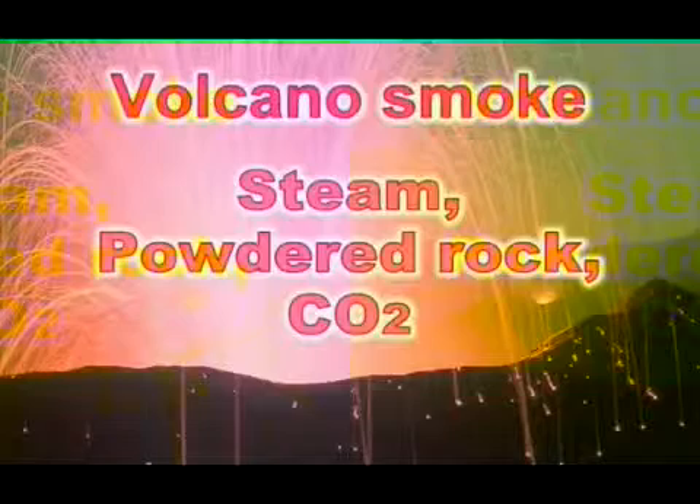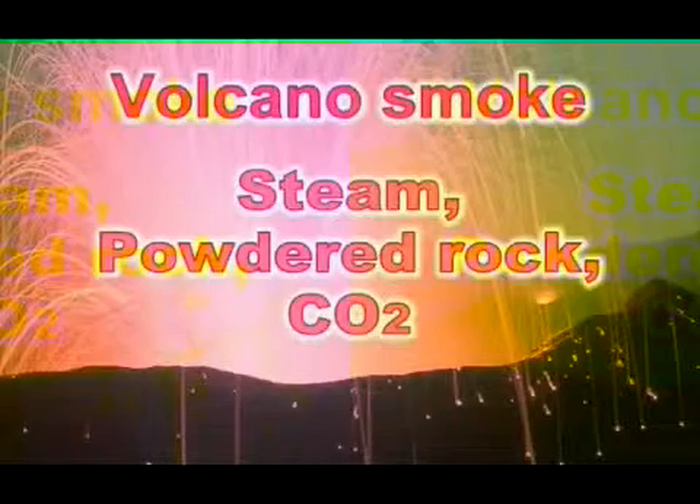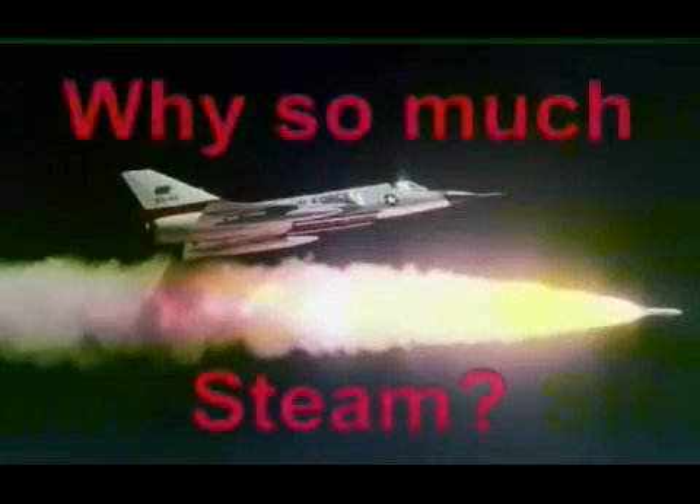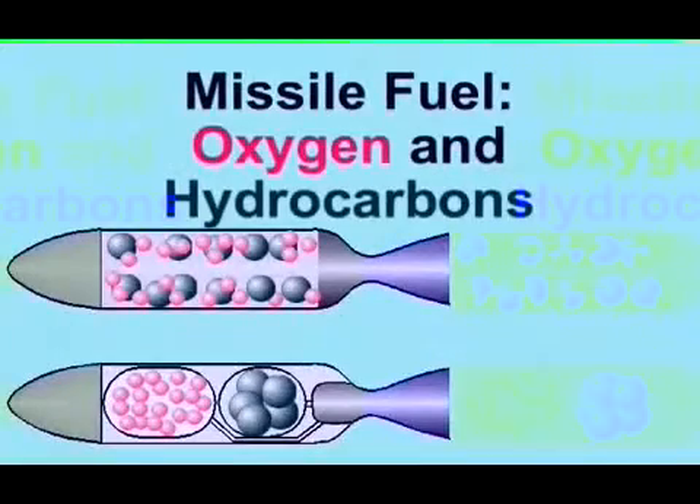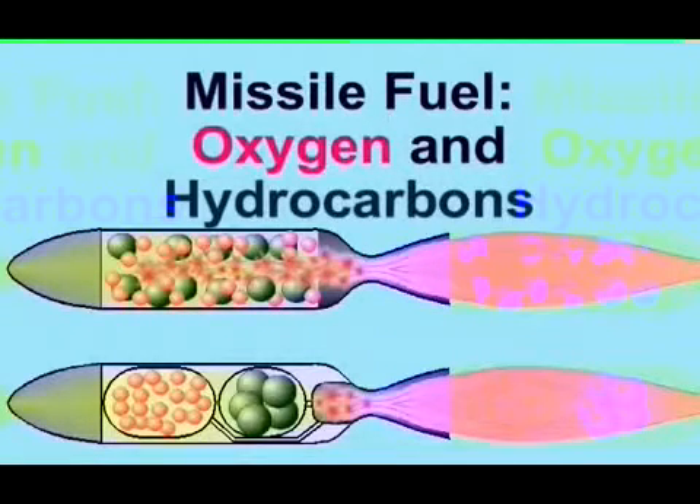Volcanoes also produce extremely visible smoke, mainly because of steam and ash. In this case, the ash is powdered rock. Why do missiles produce so much steam? Because they carry their own oxygen rather than use the air. The air is mostly nitrogen, and the nitrogen dilutes the steam. By not having atmospheric nitrogen in the exhaust, the exhaust has a much higher concentration of steam.